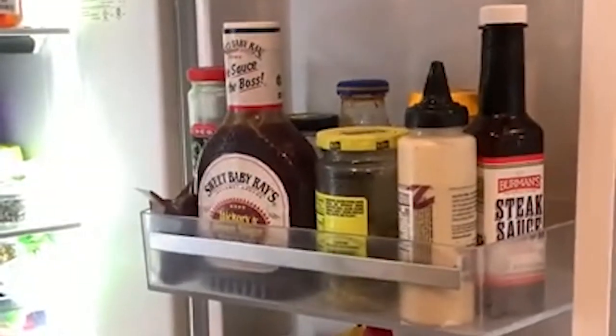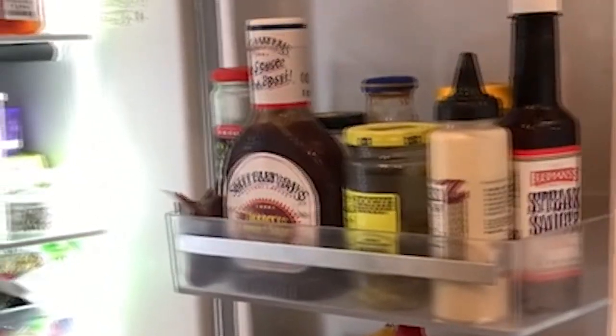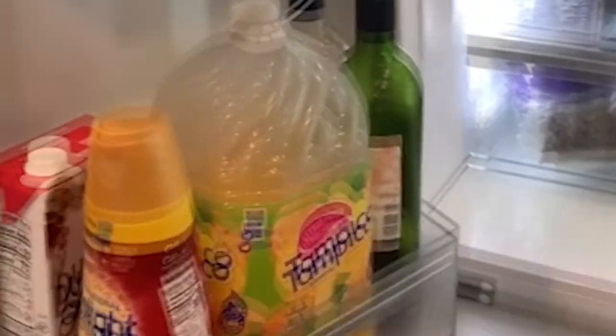Specs — Size: 71.5 x 35.5 x 24 inches. Freezer capacity: 6 cubic feet. Refrigerator capacity: 15 cubic feet. Energy consumption: 570 kWh.